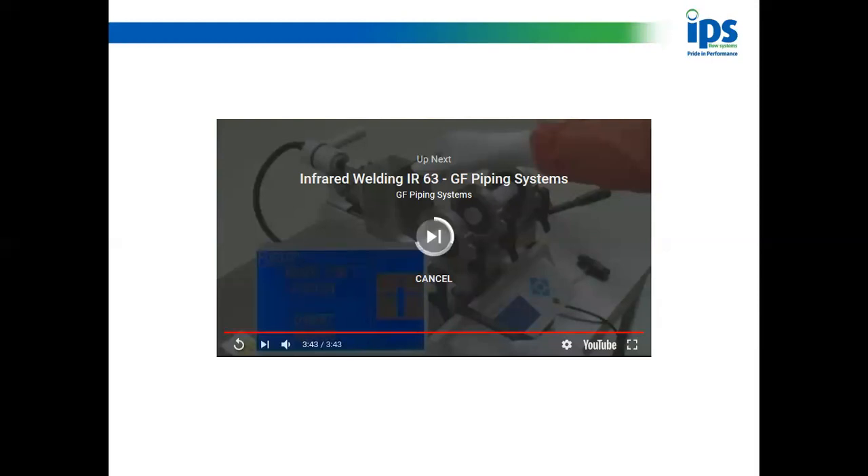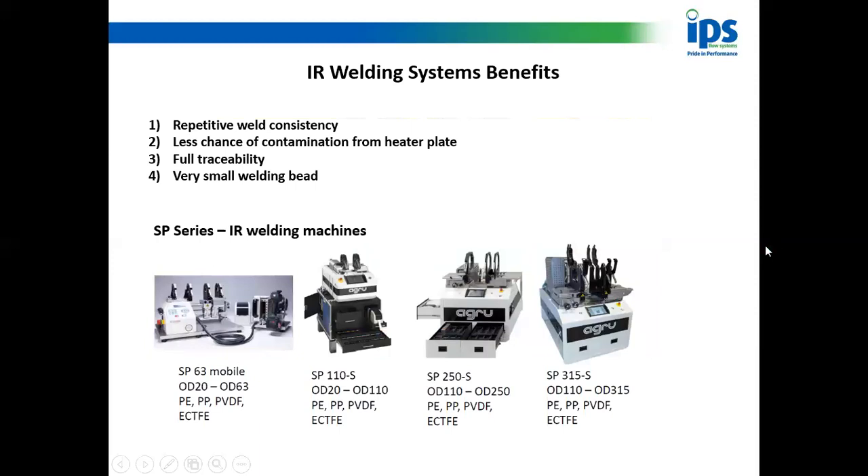Looking at the IR welding system benefits: first, repetitive weld consistency — the weld is the same time after time because the machine is doing it, not a human. Less chance of contamination — nothing touches the heater plate, so there is no cross-contamination. Full traceability — these machines come with data loggers that produce stickers tying the fabrication, welder, and machine together with the date. And a very small weld bead, which keeps your flow rates up. The SP machine range is: SP63, SP110, SP250, and SP315 — the number corresponding to the maximum pipe diameter.